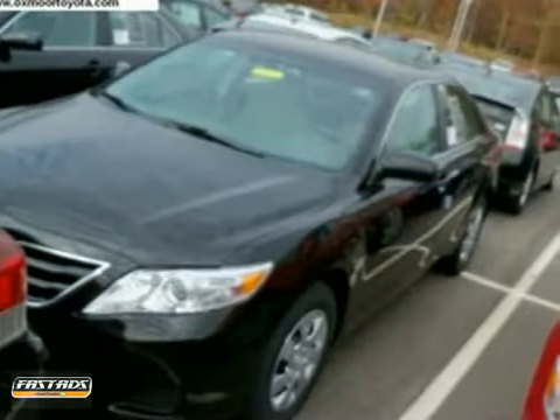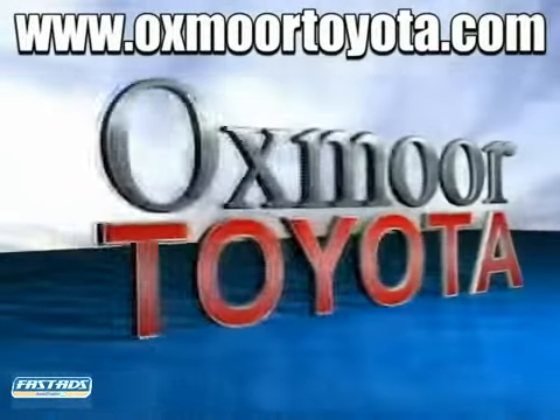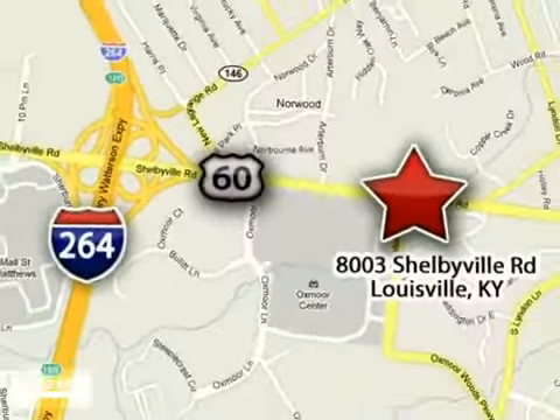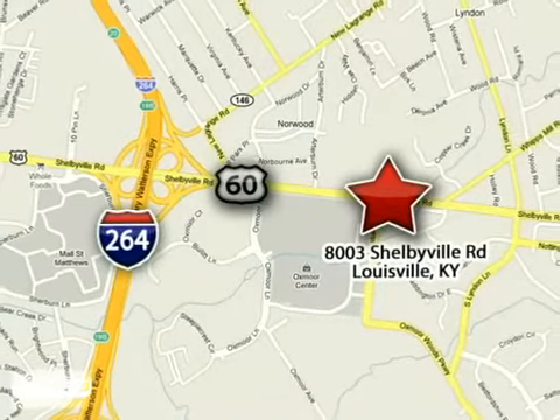We'd love to have you take it for a test drive. Take advantage today. Oxmoor Toyota is conveniently located at 8003 Shelbyville Road in Louisville, Kentucky, just east of 264 Road, across from the Oxmoor Mall.